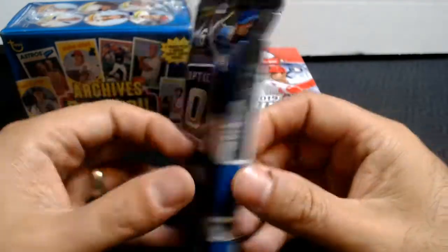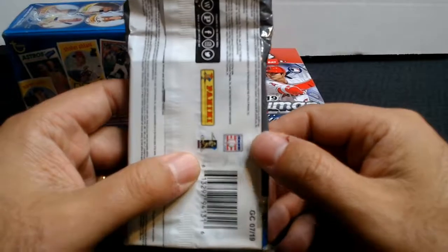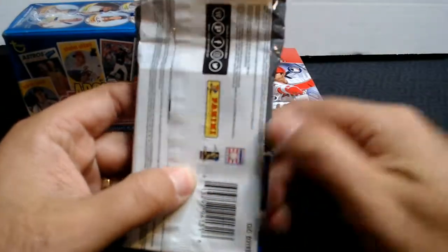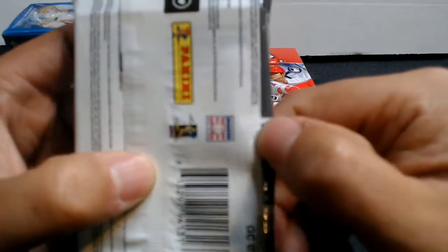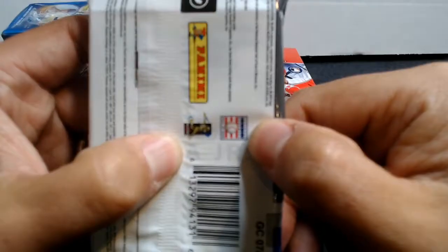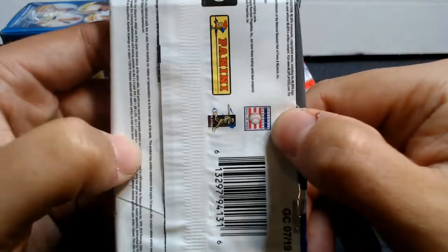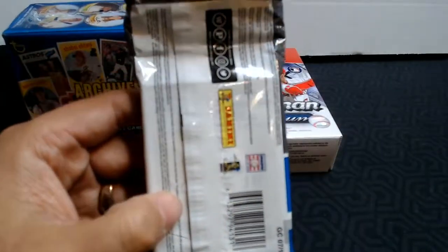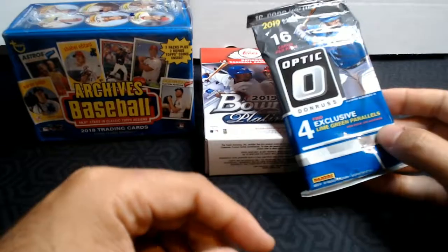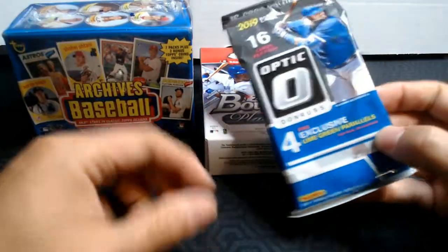I like the lime green parallels, and on the back, I made an episode about whether this is pack searching, but you can clearly see Junior and then an A — I betcha it's Acuna, or at least I'm hoping it's an Acuna. So I thought I would open these packs for you, take a look and see what we find.